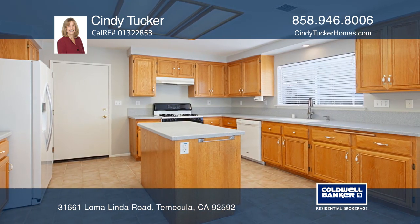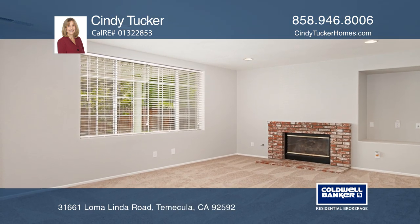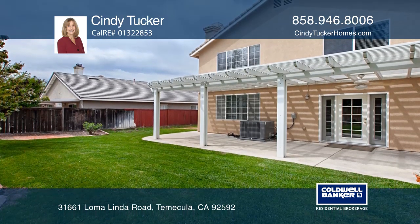The kitchen features Corian counters and a center island with extra storage. The living area has a fireplace and French doors leading to a low-maintenance backyard with open space and walking trails directly behind.